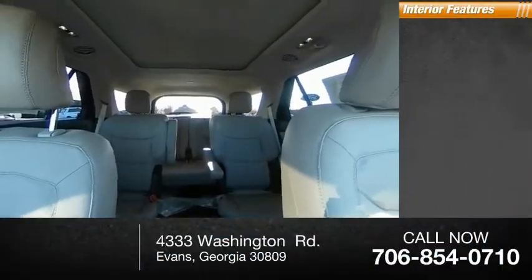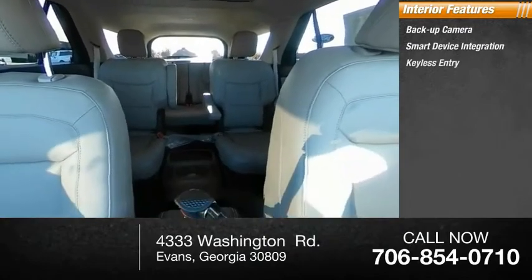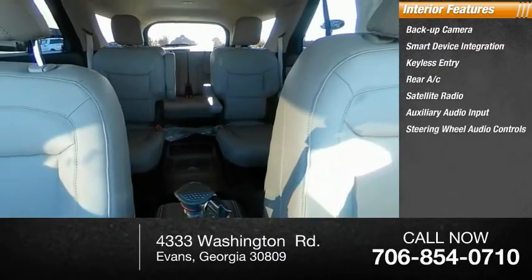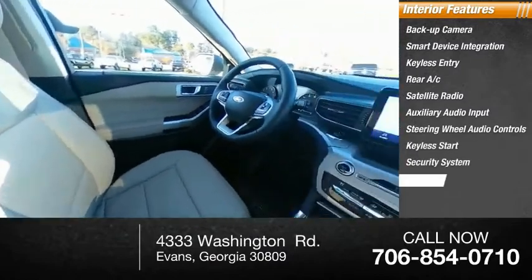Inside you'll find backup camera, smart device integration, keyless entry, rear AC, satellite radio, auxiliary audio input, steering wheel audio controls, keyless start, security system, and MP3 player.